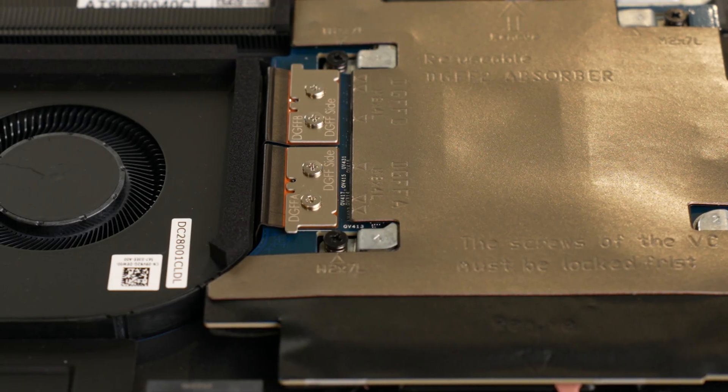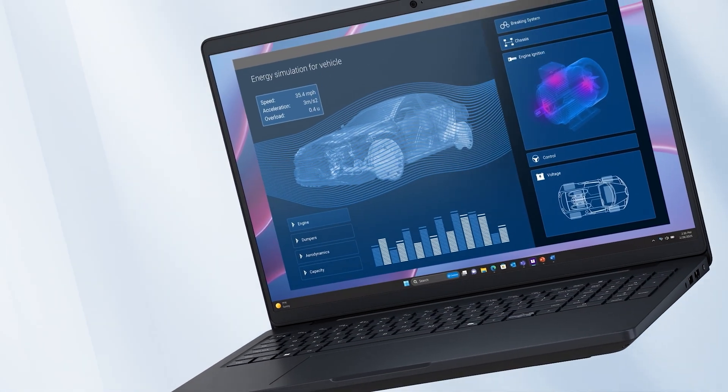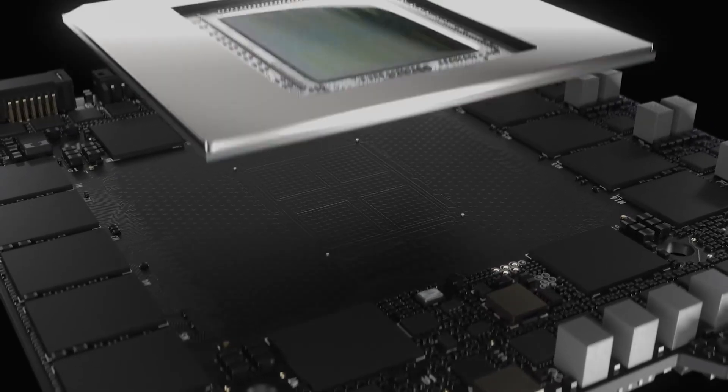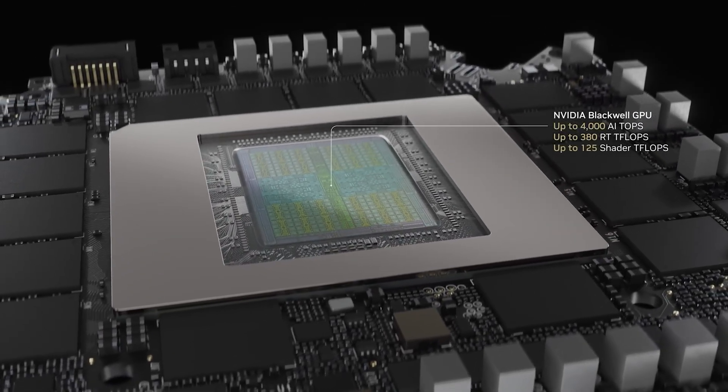What Dell have done instead is stack the CPU and graphics card in a clever offset arrangement, with the CPU right next to the memory and the GPU towards the top of the laptop. This stacking does not result in thermal compromises though, as Dell report up to 35% higher cooling capacity and increased power limits of 170 watts for CPU and graphics combined in the Pro Max 16, and 200 watts on the Pro Max 18. Our own initial tests were in line with this, with the Nvidia RTX Pro 4000 Blackwell graphics card running at a sustained 150 watts in our testing.